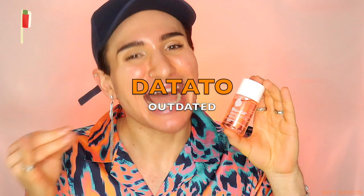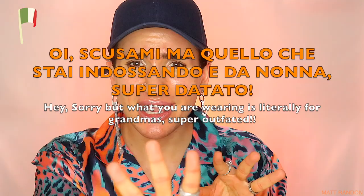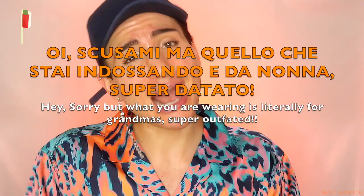The Italian word of the video is 'datato' - meaning outdated - since Bio Oil is a little bit of an old-maiden type of skincare product. If you ever want to tell someone their clothing is super outdated in Italian, you can say: 'Scusami, ma quello che sta indossando è da nonna - è super datato!' Which means: 'Excuse me, but what you're wearing is for grandmas - it's super outdated!'